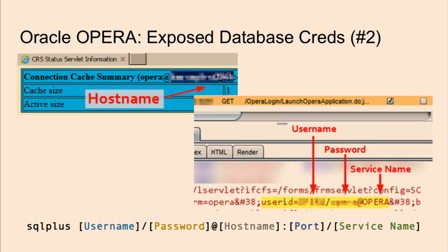Once you have the connection string, assuming you're on the same network as the database server — which is not always possible — you can get access to the database that way. And once you're in the database, it's not just the cardholder data you can access. You can start tampering with reservations or potentially upgrading someone's room.